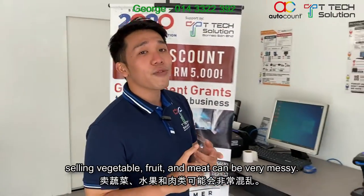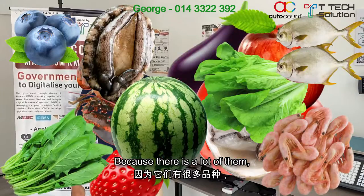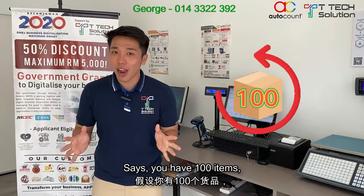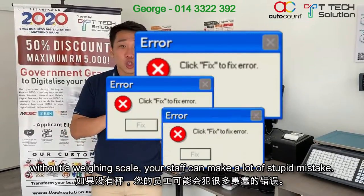To all the fresh market owners out there, selling vegetables, fruit, and meat can be very messy. Why? There's a lot of them. Second, the prices go up and down very often. Since you have 100 items, without a weighing system, your staff can be making a lot of mistakes.